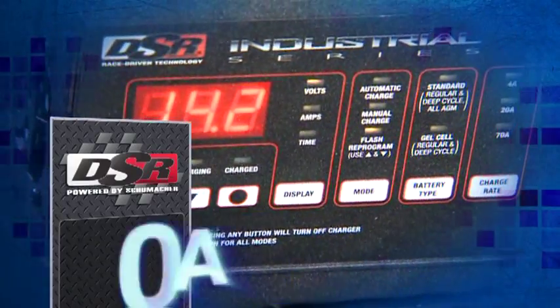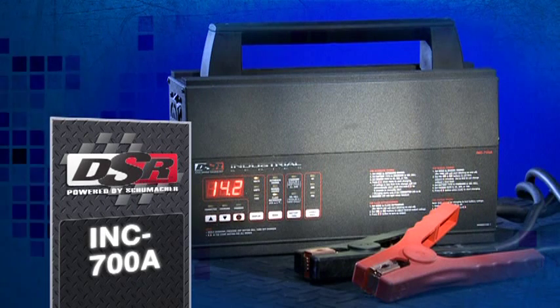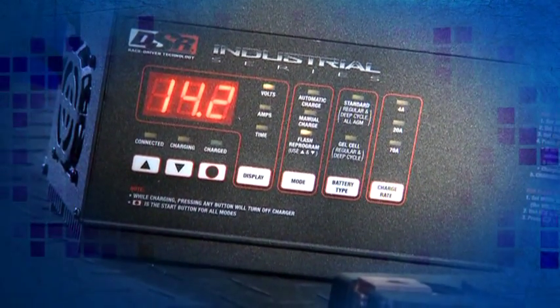The DSR Industrial Series INC 700A 70 Amp Power Supply and Battery Charger maintains clean power for flash reprogramming and charging. Microprocessor controlled,